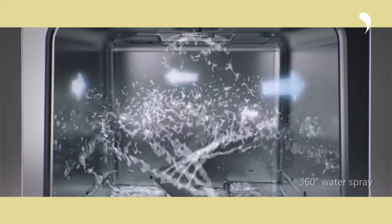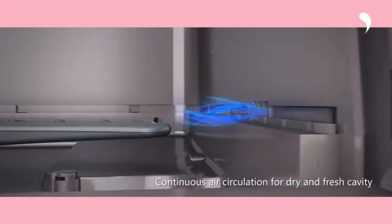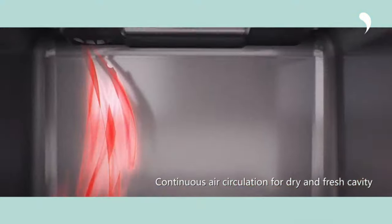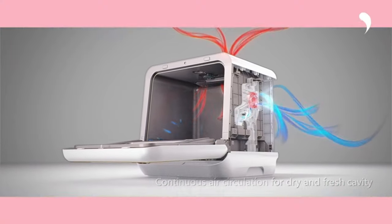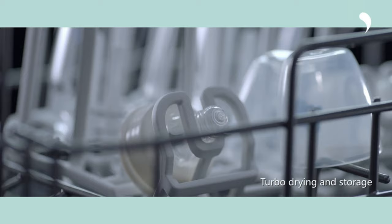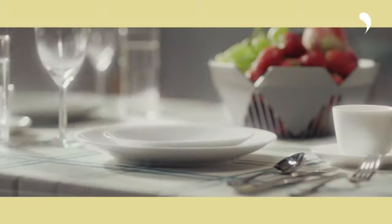Unlike built-in dishwashers, a portable dishwasher requires no complex installation or permanent plumbing modifications. Simply connect it to your kitchen faucet, and you're ready to go. Its lightweight and wheeled design make it effortlessly portable, giving you the flexibility to move it around as needed. Hand-washing dishes can be time-consuming and exhausting, especially after a busy day.